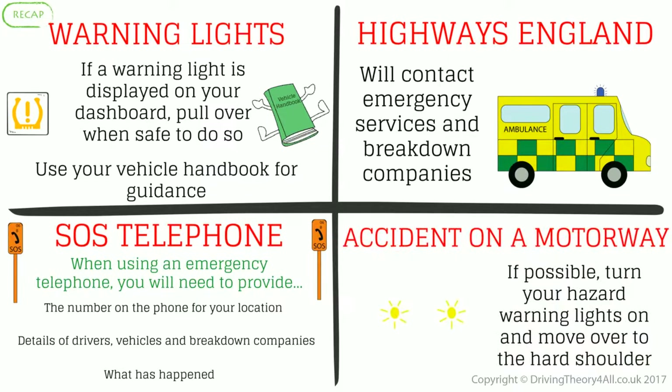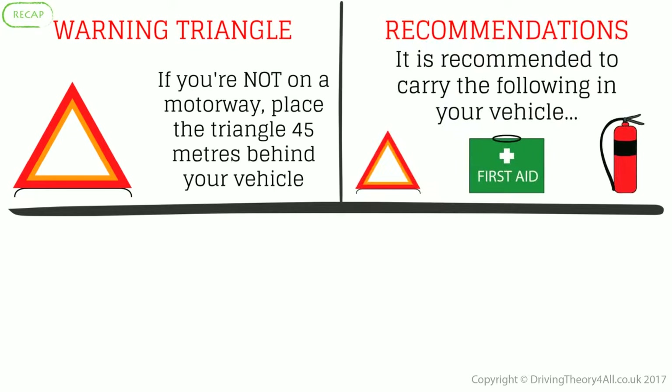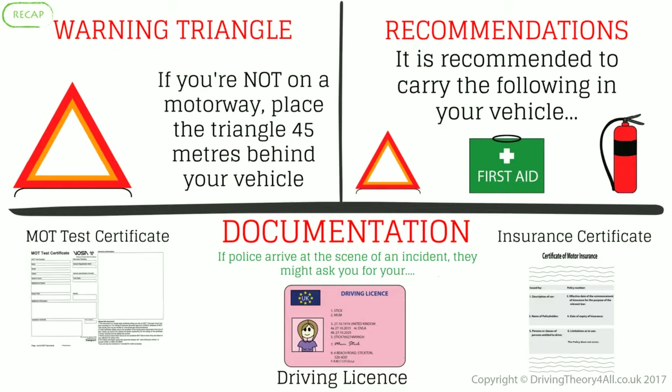Accident on a motorway: if possible, turn your hazard warning lights on and move over to the hard shoulder. Warning triangle: if you are not on a motorway, place the triangle 45 metres behind your vehicle. Recommendations: it is recommended to carry a warning triangle, first aid kit, and fire extinguisher. Documentation: if police arrive, they might ask for your MOT certificate, driving licence, and insurance certificate.